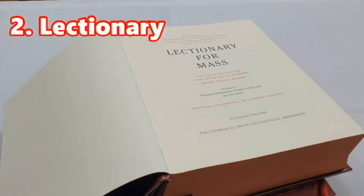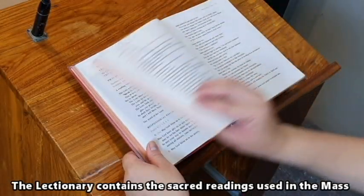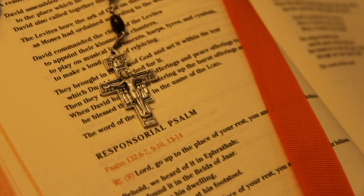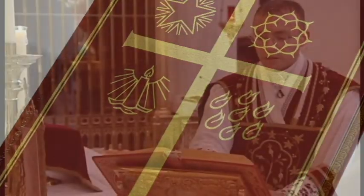The second is the Lectionary. The Lectionary contains the sacred readings used in the Mass, such as the first and second reading, the responsorial psalms, and the Gospel. Some lectionaries are composed of several volumes; some are collected into one book.